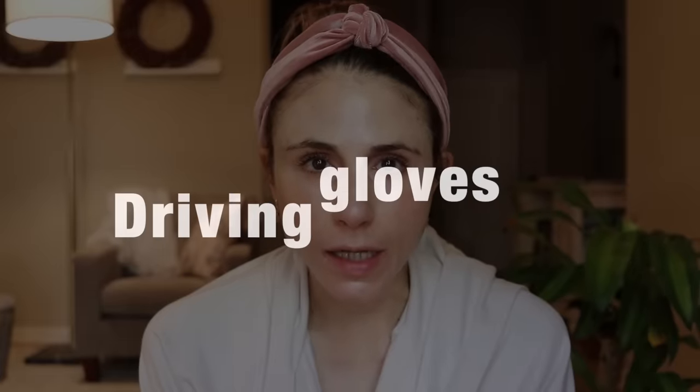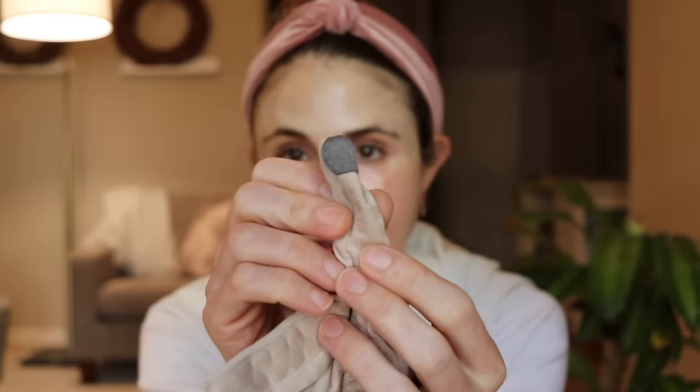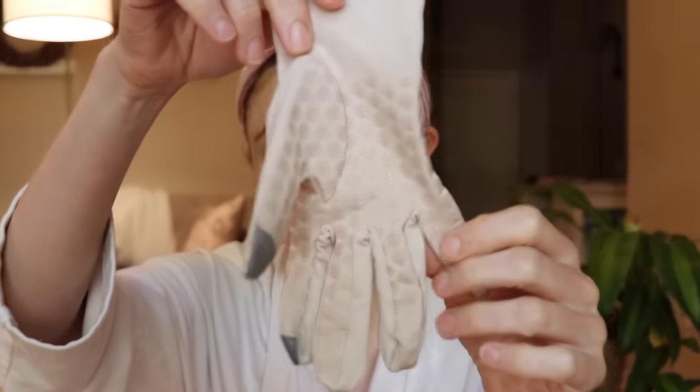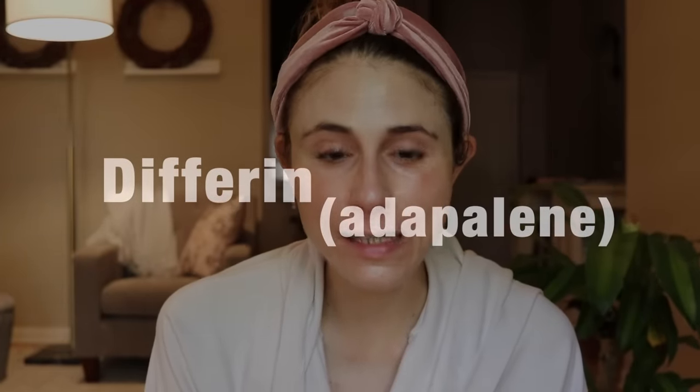The third product is not a cream — it's sun-protective driving gloves. I can't live without these. They are by Coolibar; I have the ones with the little tech tips on the fingers so you can open your phone. They also have little grippies and are actually designed for golf, but wear these whenever you are in the car at the very least to protect the backs of your hands. Anytime I get in my car this is the first thing I put on, right away, along with my seat belt.